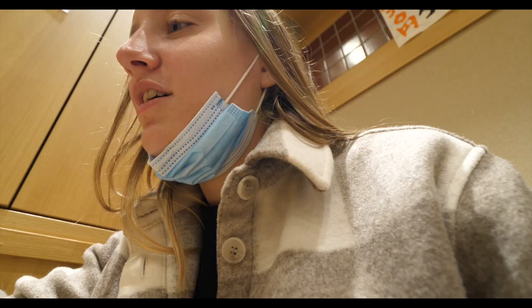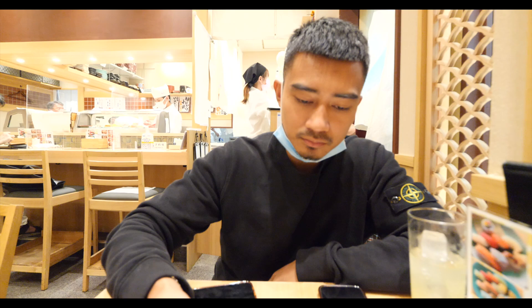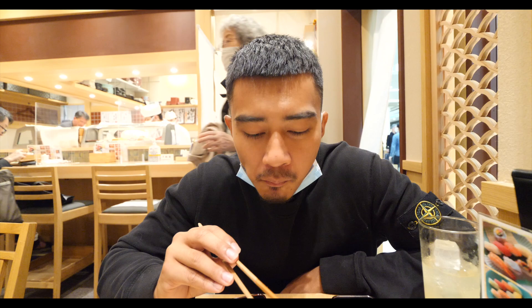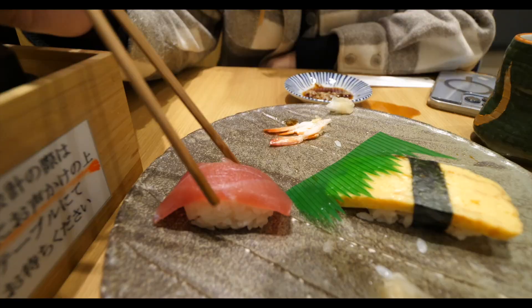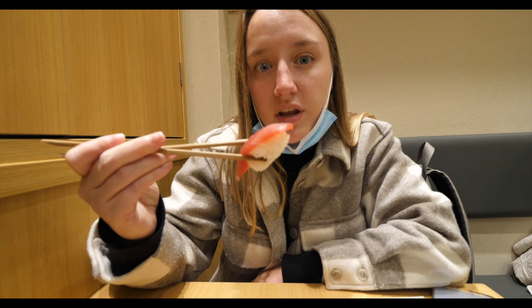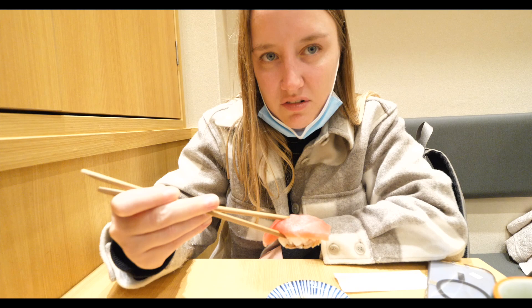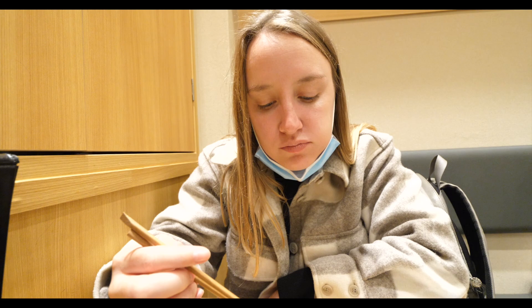I went for the shrimp first — not doing a great job with the chopsticks, so I had to be fed. Trying the raw salmon — it's actually not fishy at all, maybe because it's so fresh. Then onto the raw tuna — I've only had raw tuna once before with coconut sauce, but this has nothing like that. It was actually really nice!